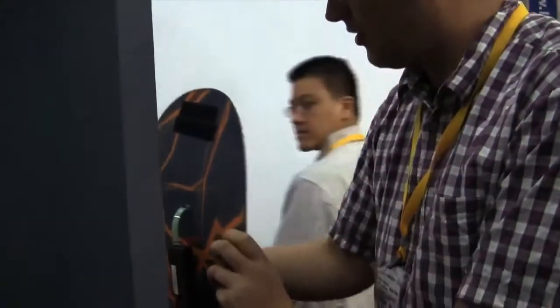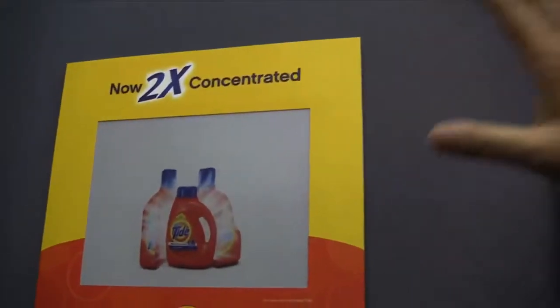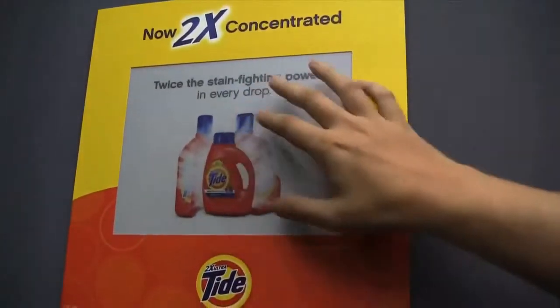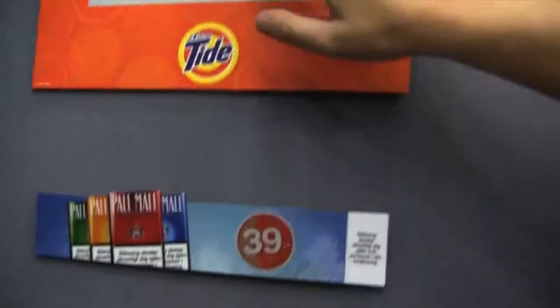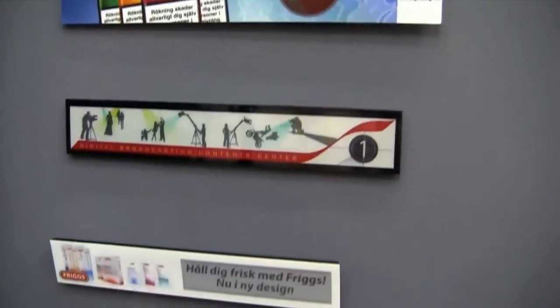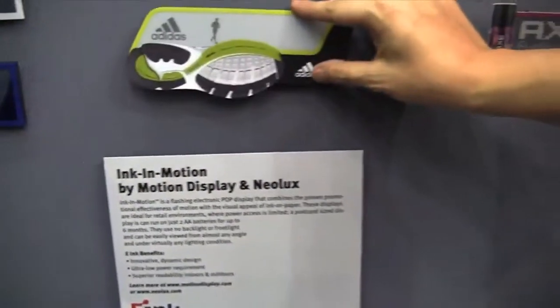I would like to show you some more because this is only one example of how to use the E-Ink display technology. Think about future advertisement — look at all these signs over here. These are very thin display ads that are using E-Ink display technology. That's definitely quite impressive.